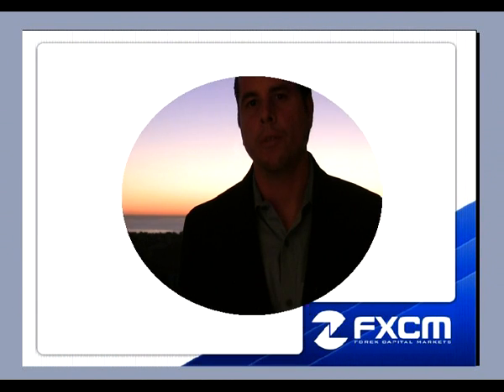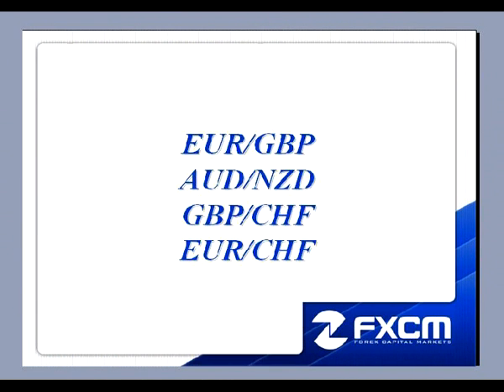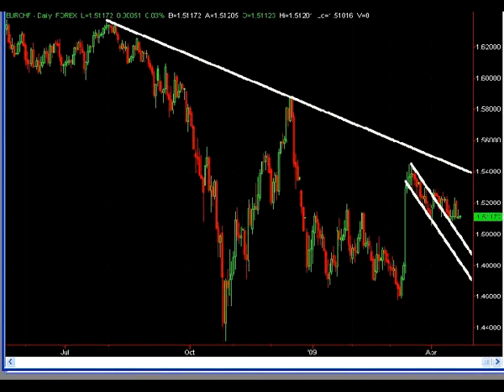This is Matt Russell from the FX Power Course, and welcome to the Daily FX Walkthrough. Here are the four pairs that I will be discussing this evening: the Euro Pound, the Aussie Kiwi, the Pound Swiss, and the Euro Swiss. Let's go ahead and pull up the charts.